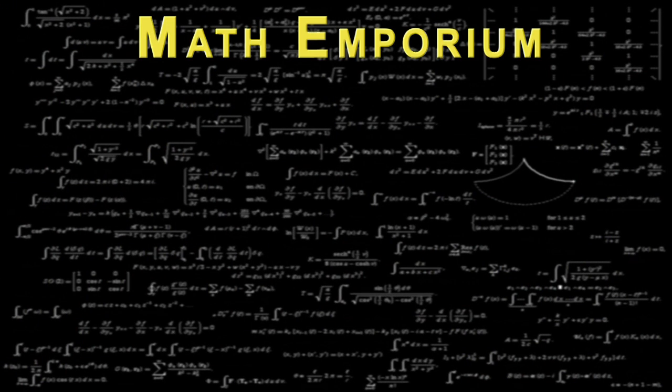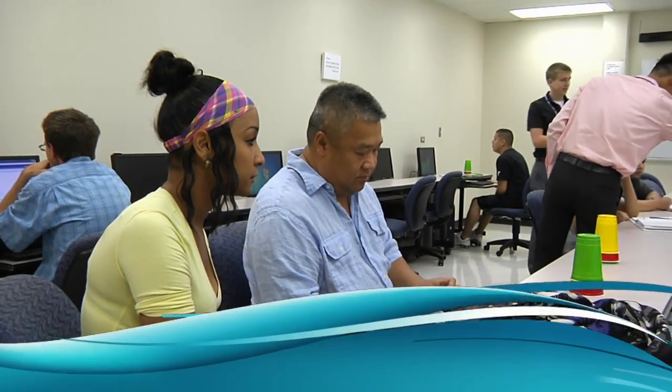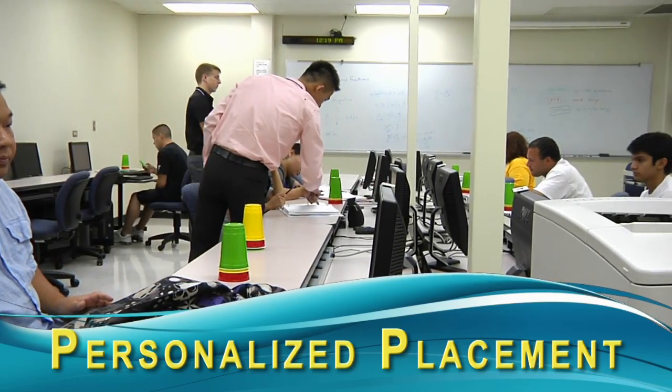The Math Emporium is based on six major elements. First and foremost is personalized placement. All Emporium students are pre-assessed at the beginning of each unit. This allows a student to skip material that he or she already knows, which leaves more time for the student to work on objectives which have not yet been mastered.